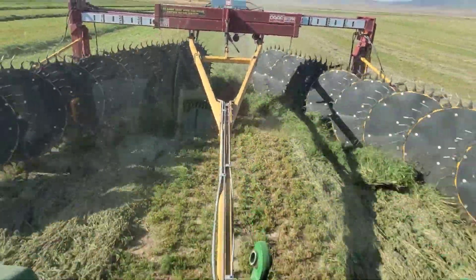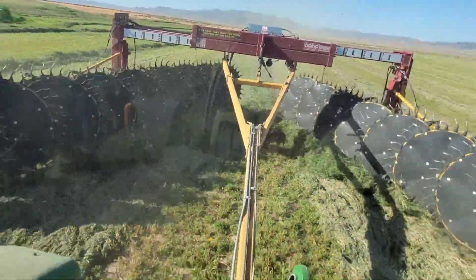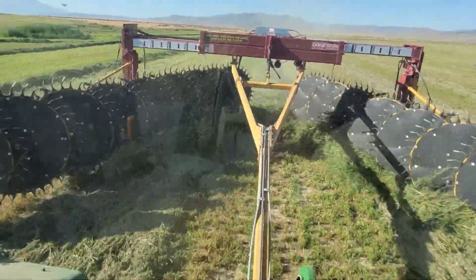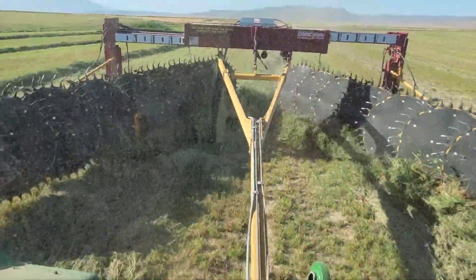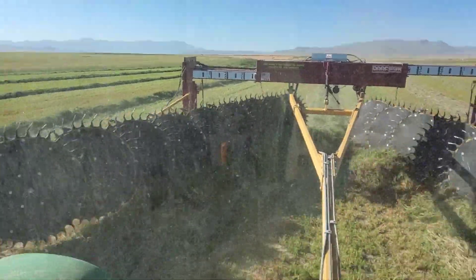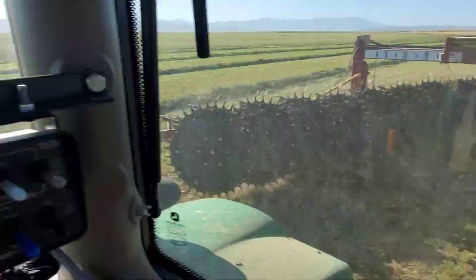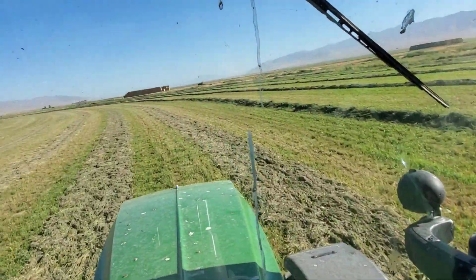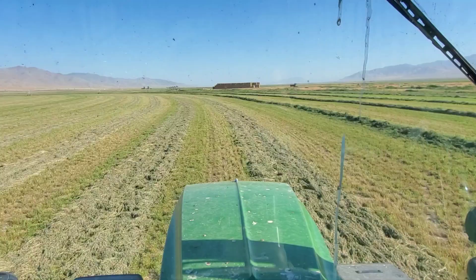Not a huge amount of hay, but they're going for higher quality instead of quantity — quality not quantity. This is a seven-tower pivot so these outside passes are pretty long.